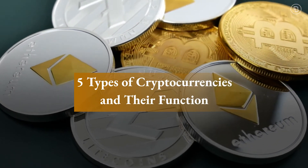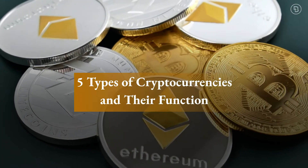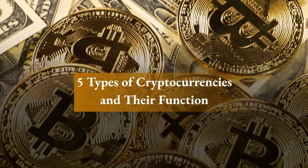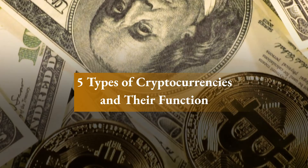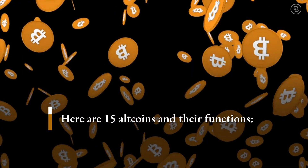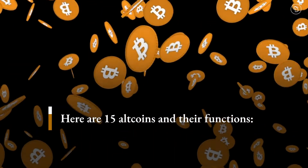5 Types of Cryptocurrencies and Their Function. If you're new to the world of digital assets, when you think crypto, Bitcoin is probably the first thing to pop into your mind. While the coin boasts a $1 trillion market capitalization and is backed by 22 public companies, there are many other digital coins that will give you good returns. We've categorized 15 altcoins into 5 crypto functions to make it easy for you to decide which one you should choose.